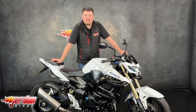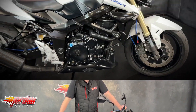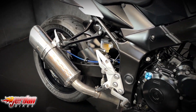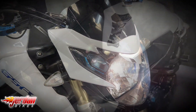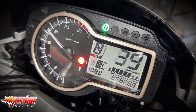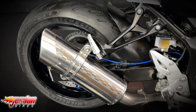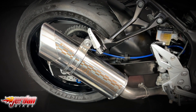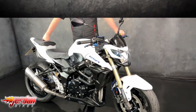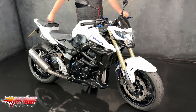Hi guys, it's Dylan at Jordan Bikes and today we have for sale this lovely Suzuki GSR 750. This one is a 2013 and it's got 19,525 miles from new.